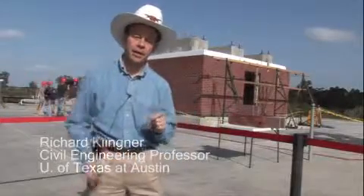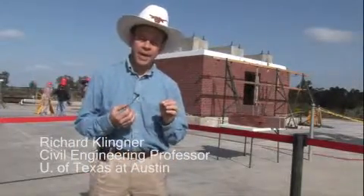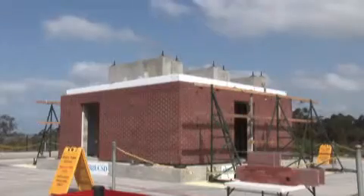The building that you see behind me represents a very common kind of construction — commercial construction used in Southern California, used throughout the United States.